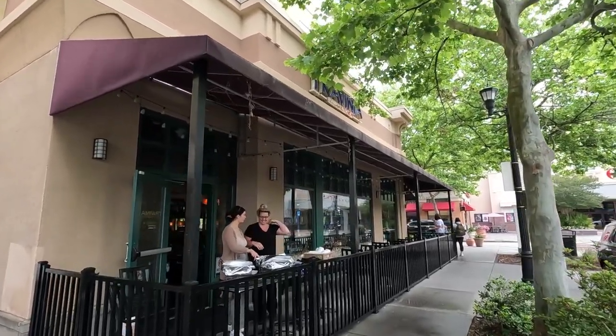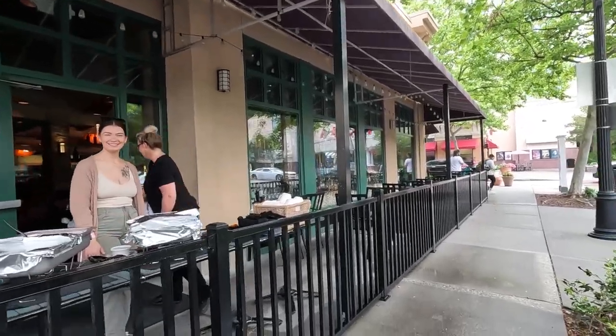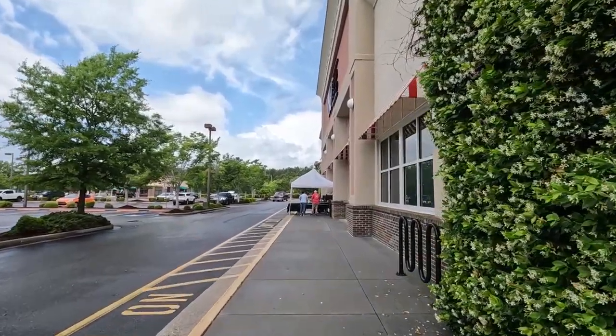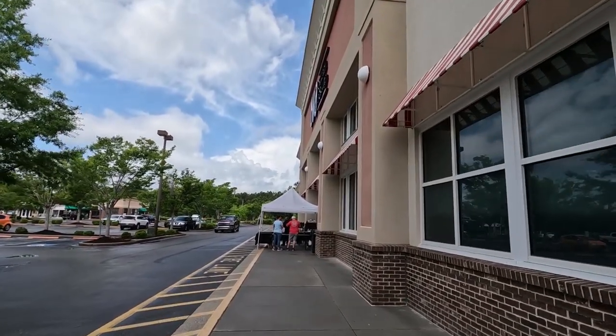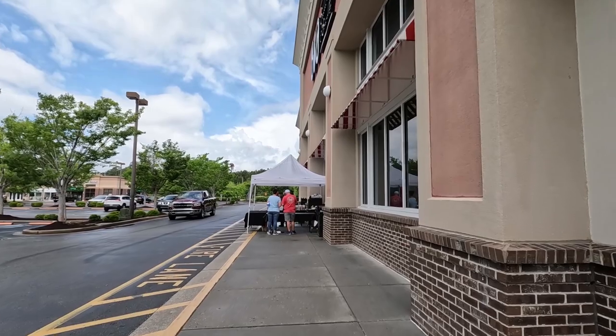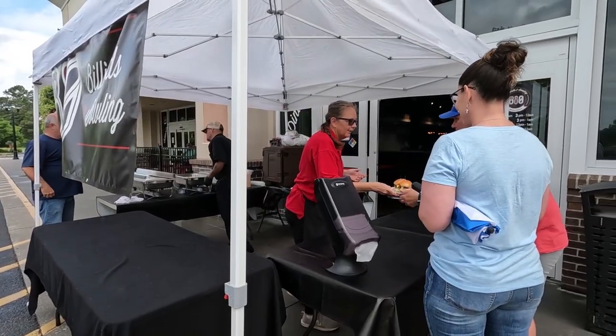Next stop on our tour is Trevina, an Italian kitchen. We are going to get our checkbox. We're now over to 810 Billiards and Bowling. If you didn't know, Market Common does have a full-size bowling alley, and they actually have food out today too, so we're going to check this out and get our little checkmark. Oh, looks good — sliders!